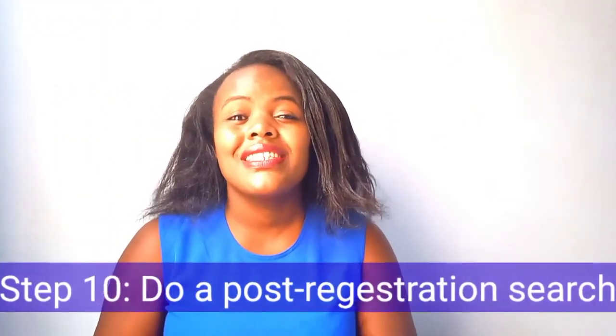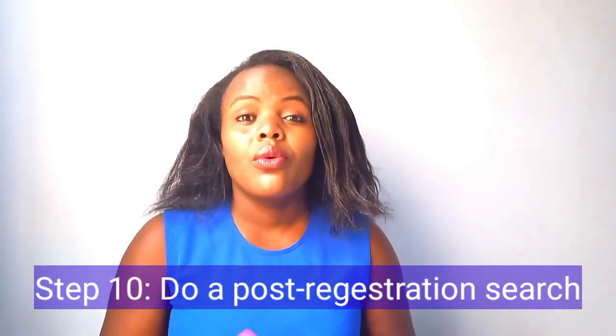Step ten is the final step. After the transfer has been done, a new land title will come with the name of the buyer. However, I normally advise my clients to do a post-transfer search after everything has been done, just to confirm the land has actually been transferred to you. The title might read your name, but the key thing is confirming the transfer was completed in the registry — there have been situations where land was not actually transferred to the buyer's name.